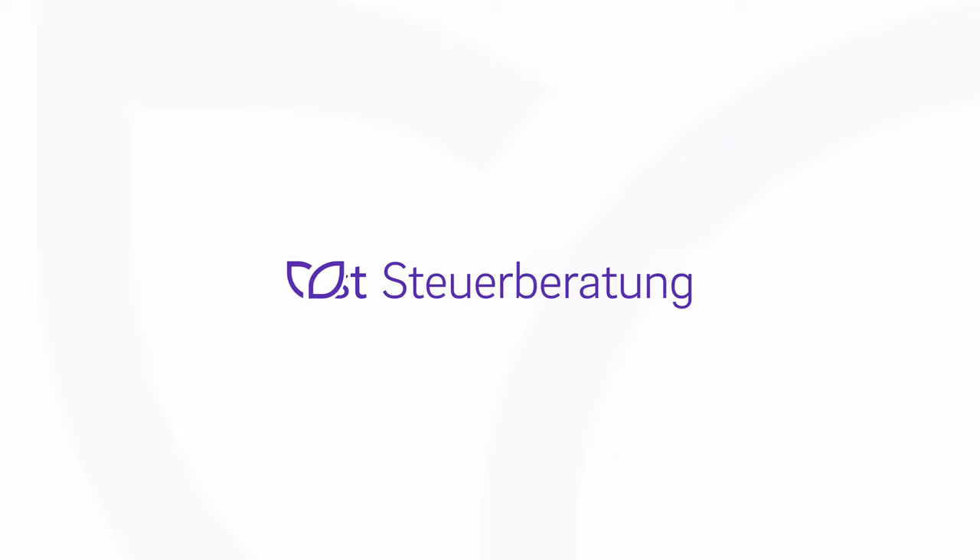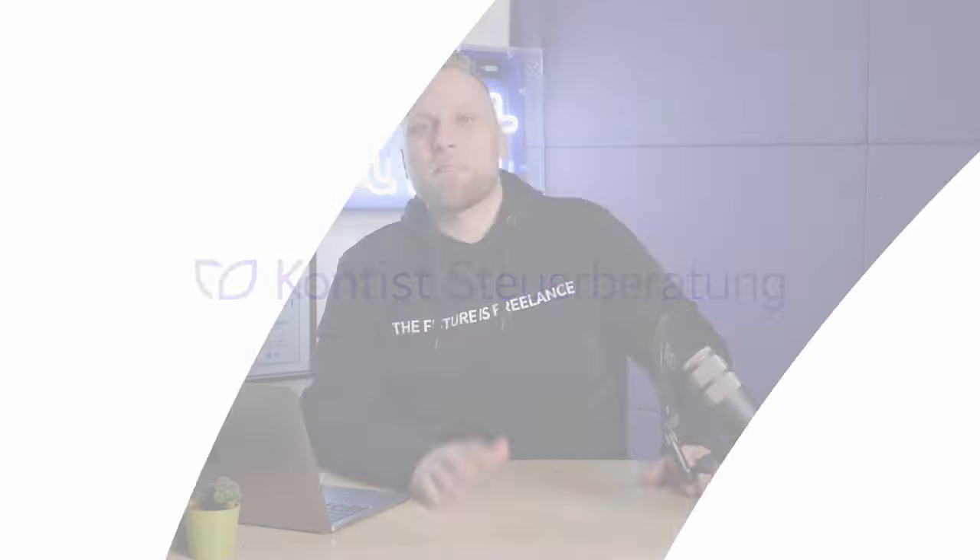In this video, you'll learn why or when the Kleinunternehmerregelung is just the right choice for you. So stay tuned. Hi, my name is Melcher from Contis Tax Consulting, and the Kleinunternehmerregelung is a pretty attractive solution, especially for people who are just starting with their self-employment.